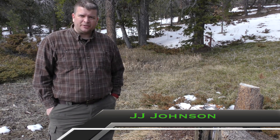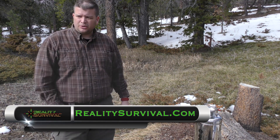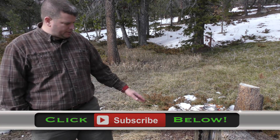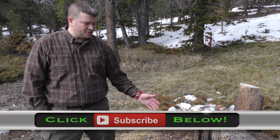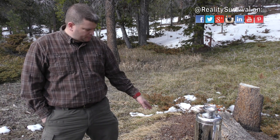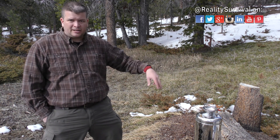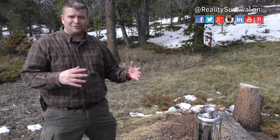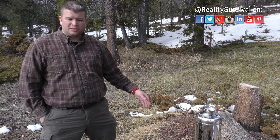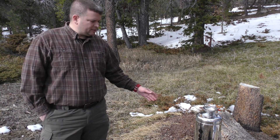Hey everybody, I'm JJ Johnson, you're watching Reality Survival. Today we're out here in the field doing a few videos — burning a fire, looking at the battle box, all kinds of stuff. I wanted to do a field test on this Zody Extreme SC hot shower system. I've got the propane bottle hooked up, we put some water in there — I was packing snow down in there because we didn't have enough to fill it all the way — and we've got the propane cylinder lit up and it's burning right now.